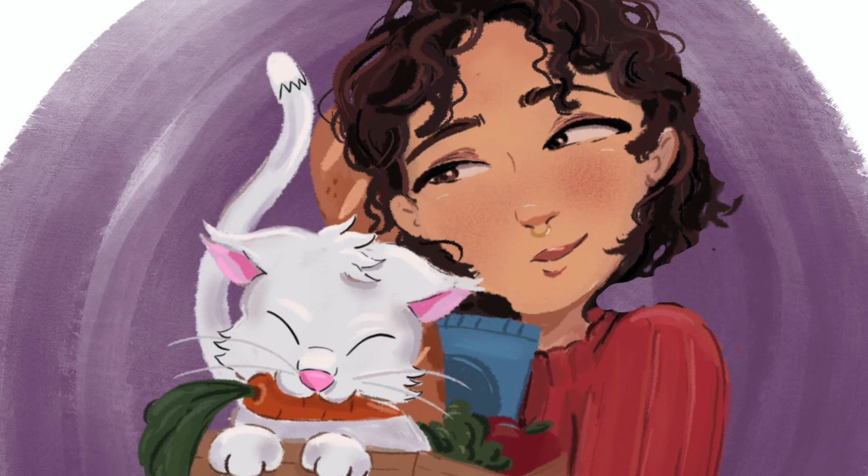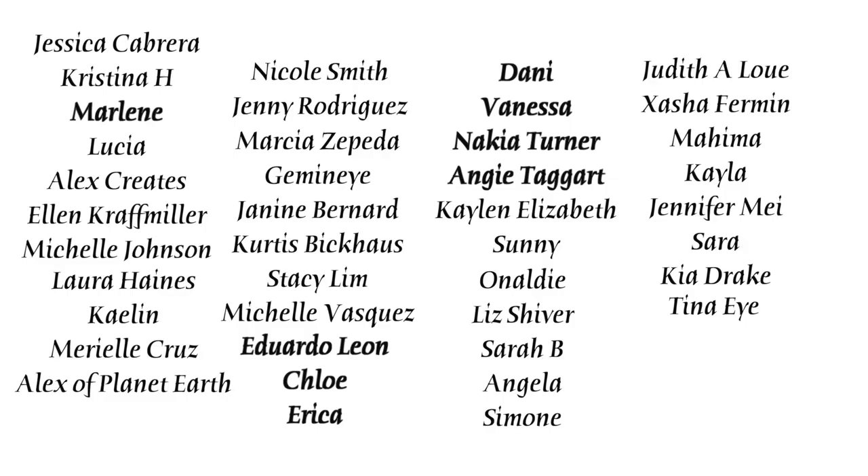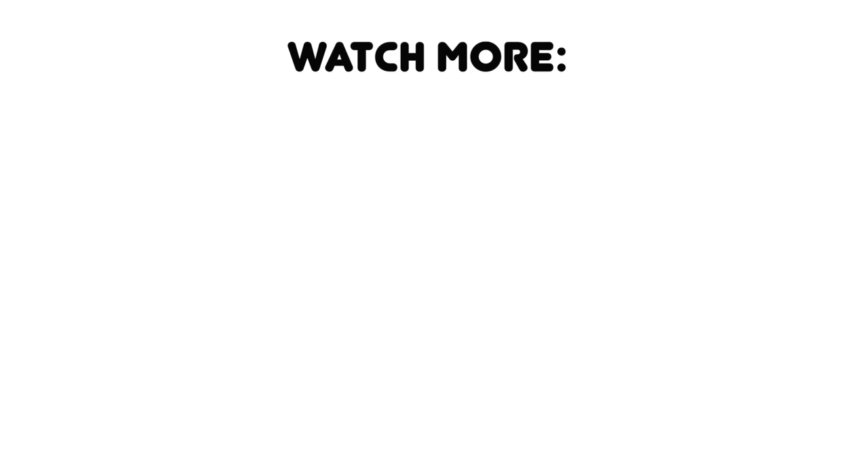Shoutout to all my patrons, especially my Bodega Bosses and OG Bodega Babes — you guys are the absolute best and these videos are made possible with your support. If you want to support me non-monetarily, just subscribe and stick around to watch another video — it shows YouTube that you like my content.